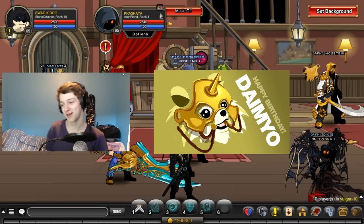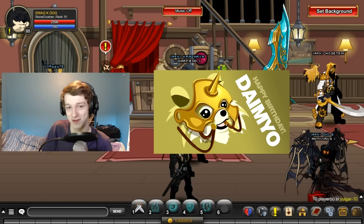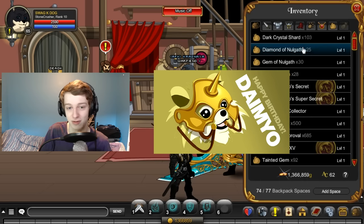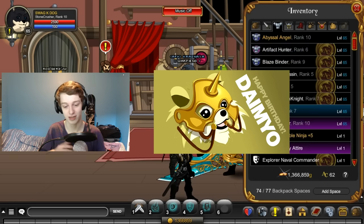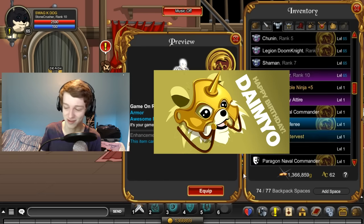In our first bit of news, the Daimos Battle Puppy Shop — that's what our dev called it on Twitter — will be opening today. Today's Friday, so you'll be able to merge your Daimo into a Battle Puppy, which sounds super adorable.